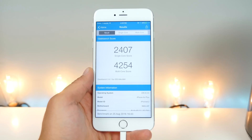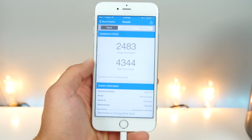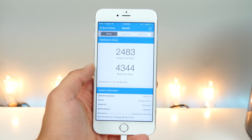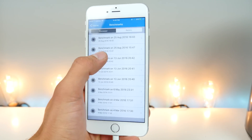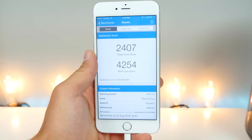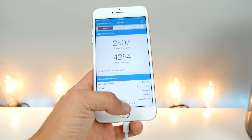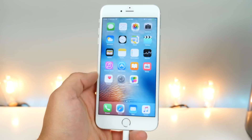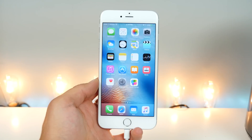On iOS 9.3.5, the Geekbench scores are 2407 single-core and 4254 multi-core. Comparing to the last run on 9.3.4 — 2483 single-core and 4344 multi-core — so scores did go down by a notable amount on both single-core and multi-core. This probably doesn't reflect too much on real-world usability, though.